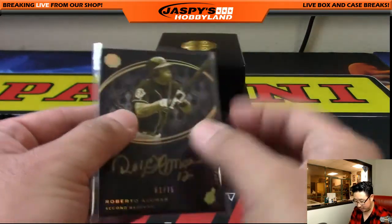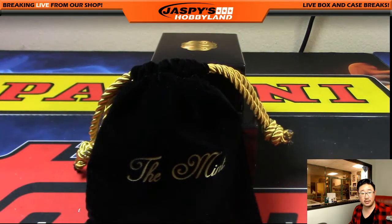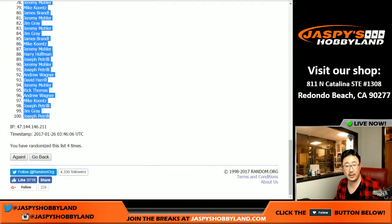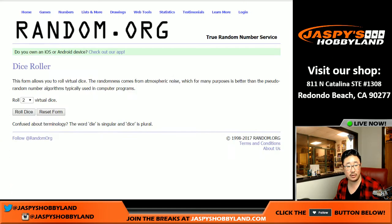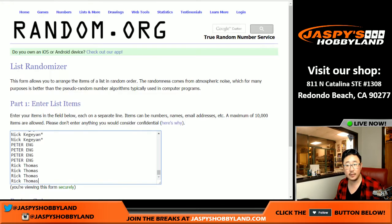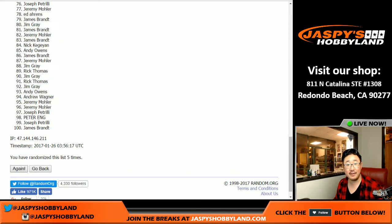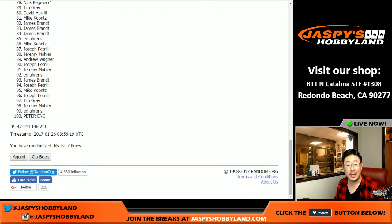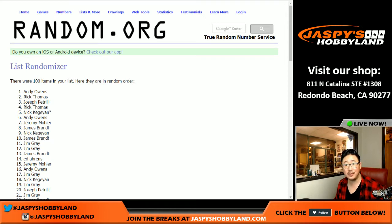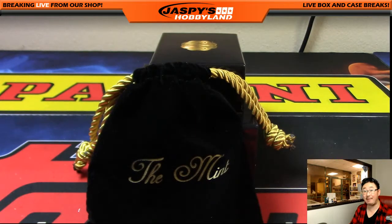And that's it, ladies and gentlemen — that was the break, break number 11 from jasbeeshobbyland.com, The Mint Baseball. Velvet pouch time — let's go back to random.org. Got everybody's names from Andrew all the way down to Rick T. Let's roll the dice seven times — lucky seven, six and a one. After seven randomizations: Andy Owens. There you go, Andy — a little consolation prize for you, velvet pouch coming your way. Thanks very much everybody. That was The Mint Baseball random number break number 11. Next one is in store — let's make it happen, folks. We'll see you next time. This is Joe, I'm out of here.